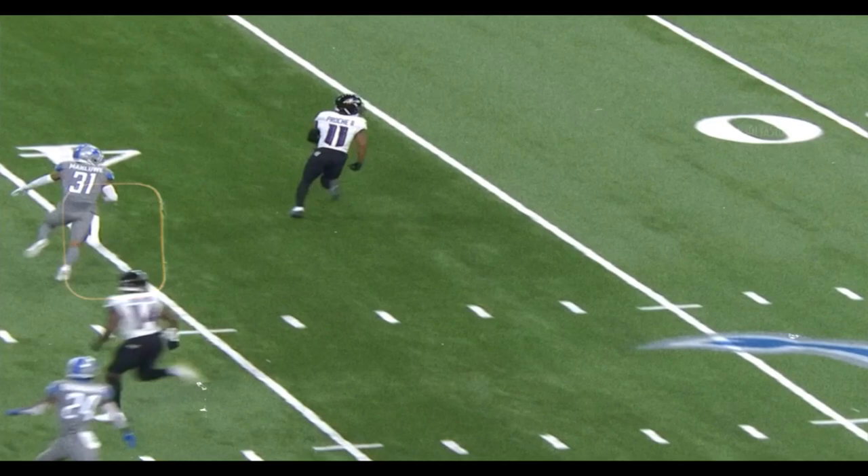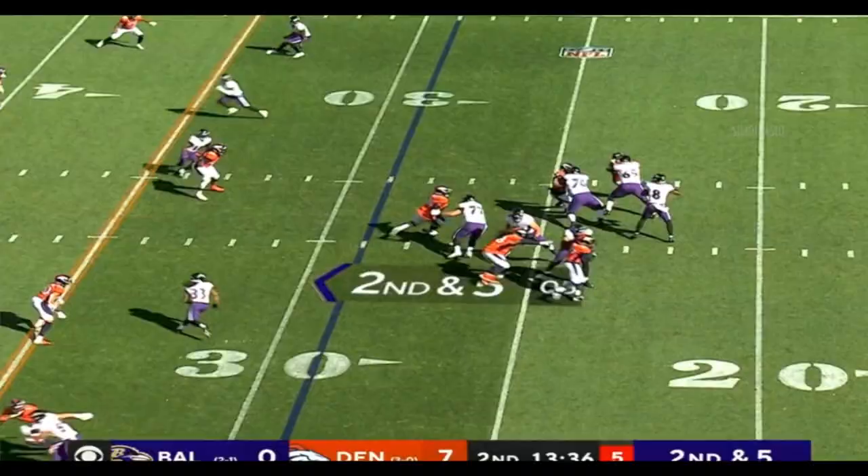Look how long this route takes to develop. If you just allow Jackson to get open — second and five — Jackson, and it's complete at the 40.